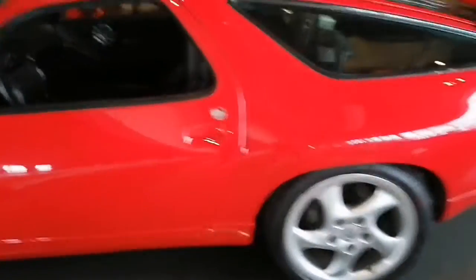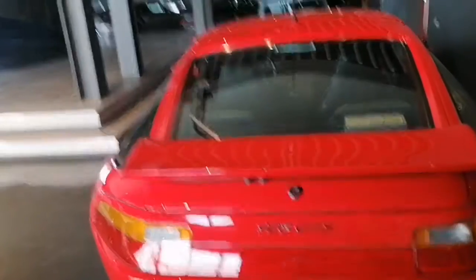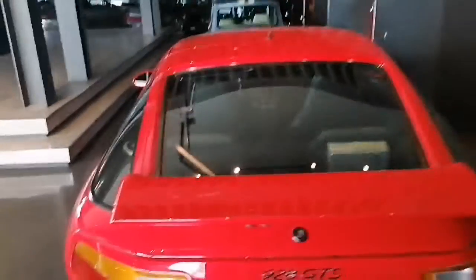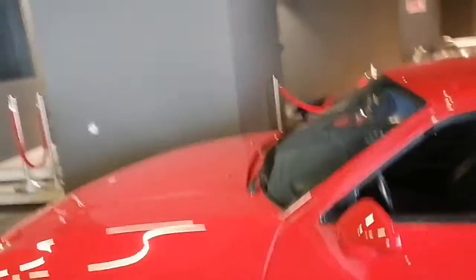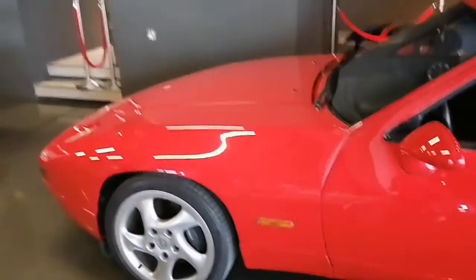Okay guys, this is from the side of the car. Now let me show you from the other side of the car. And this is from the back of the car. What a nice car from inside and from outside — very, very nice.